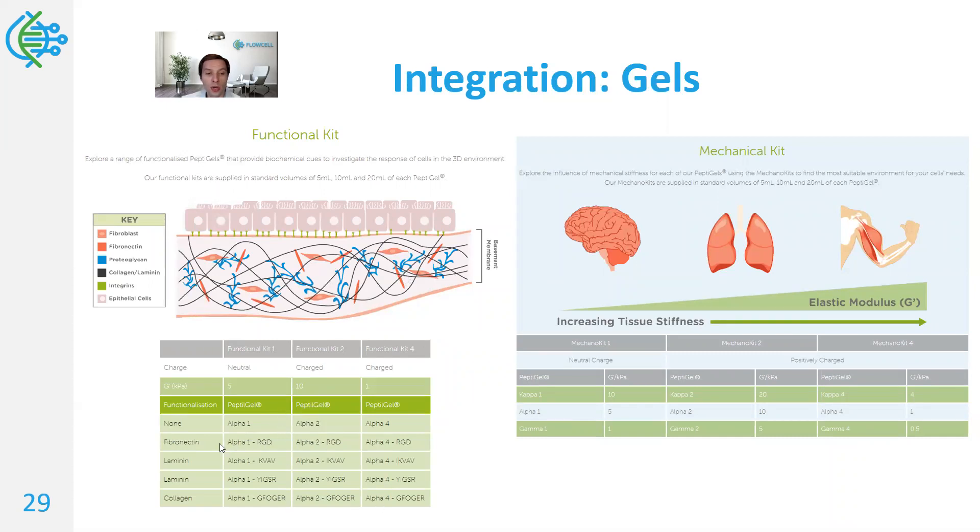Importantly, in addition to different laminin types, collagen, or fibronectin content, it's possible to fine-tune tissue based on Young's modulus — basically the elasticity of the tissue. Neural tissue is quite soft, whereas muscle tissue is very stiff. These can be tested for the chosen tissue type based on standard kits, and then fine-tuned by mixing known reagents as well as working with Manchester Biogels, which is the supplier of these systems.